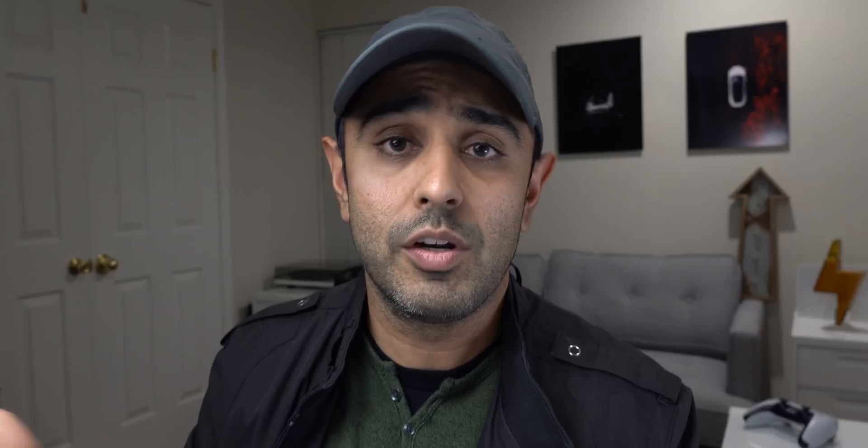Regarding the interior, the Model S and X interiors are essentially the same. The only difference on the Model X is that you can configure it as a 5, 6, or 7 seater — all still available.